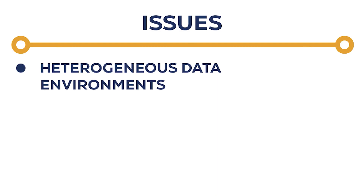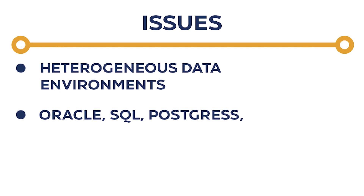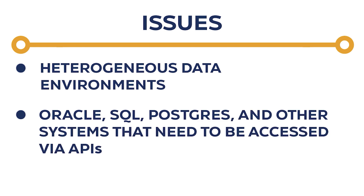Issues with heterogeneous data environments — Oracle, SQL, Postgres, and other systems that need to be accessed via APIs. The needs here are very strong. This is mission critical.